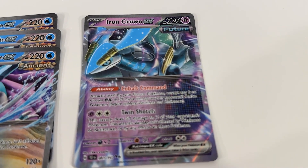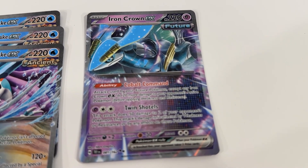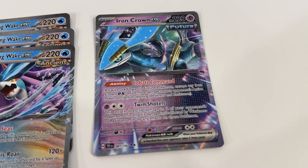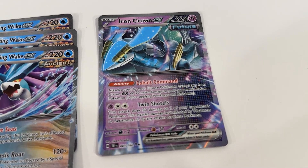We've got Iron Crown EX. Again, great artwork. Really impressed with, in general, all of the EXs in the Temporal Forces expansion, and happy to get a copy of this particular one.